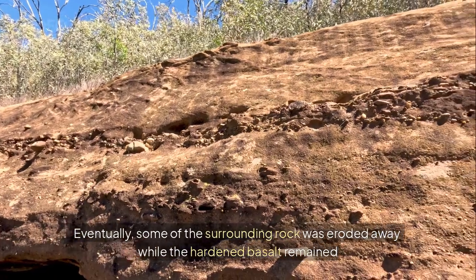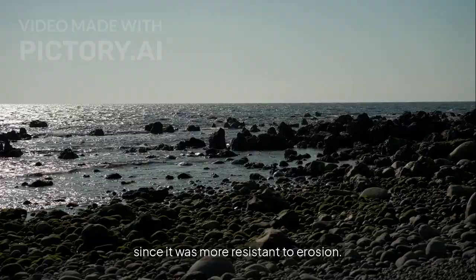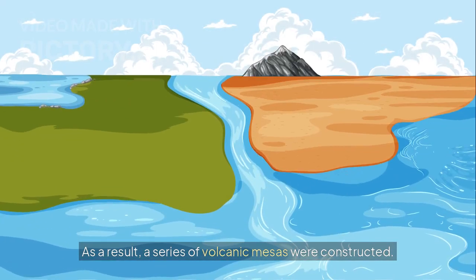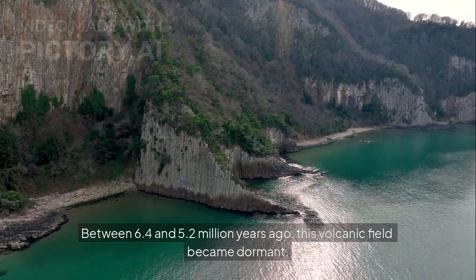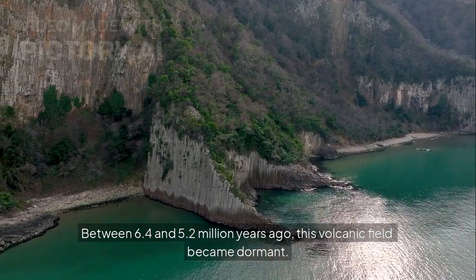Since these lava flows spread out over a large area, they formed a raised rim. Eventually, some of the surrounding rock was eroded away while the hardened basalt remained since it was more resistant to erosion. As a result, a series of volcanic mesas were constructed. Between 6.4 and 5.2 million years ago, this volcanic field became dormant.